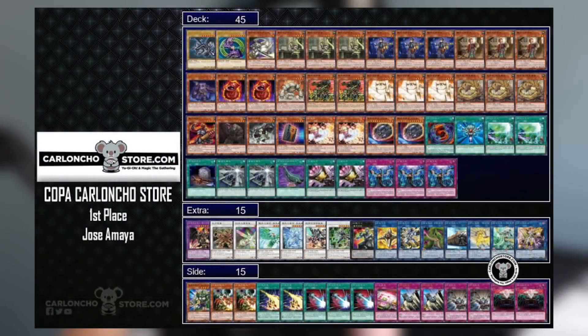Before wrapping up, I wanted to talk about a few decks from a small remote duel tournament hosted by Carlancho's store. First up: Adamancipator is still definitely playable. Is it going to be nearly as powerful as Dragon Link or Infernoble Knight? Probably not — Block Dragon being gone hurts. But it did take first place here and even as a rogue pick, Adamancipator is still a very decent option.